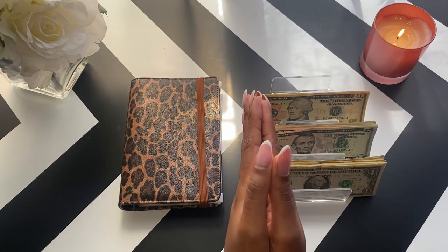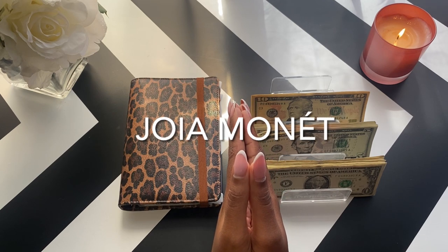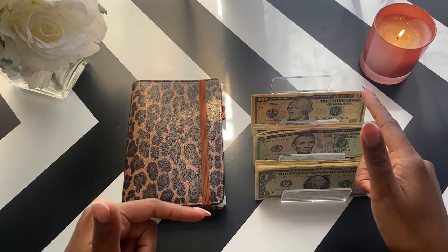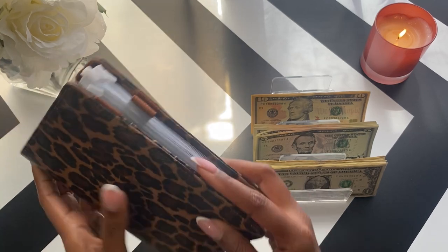Hey hey hey, welcome or welcome back to my channel. My name is Joya Mona and I use the cash envelope system to help me better manage and save my money. Today I am going to be stuffing my savings challenges with $62, so let's go ahead and jump right in.